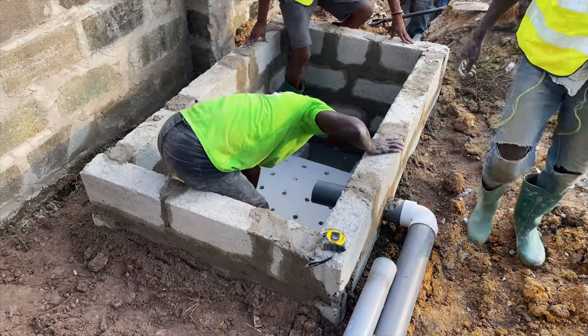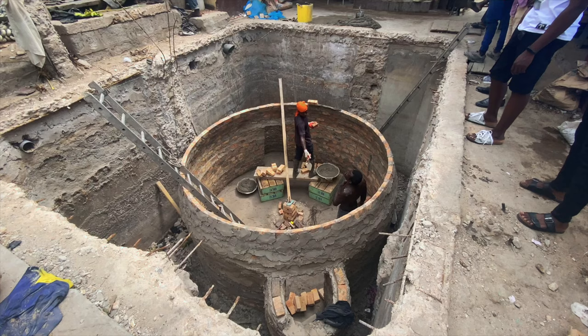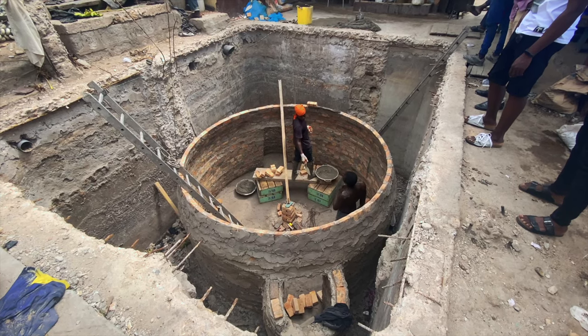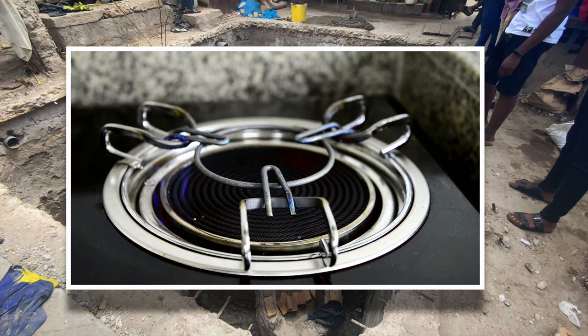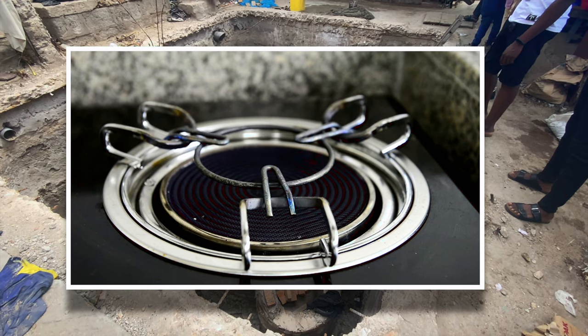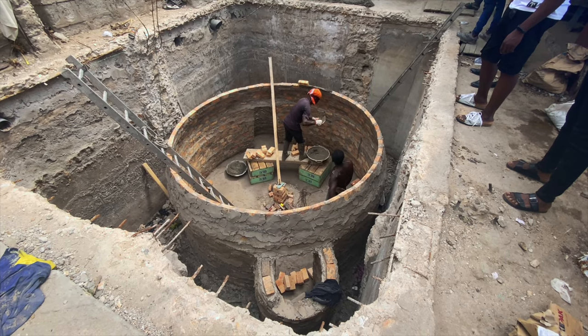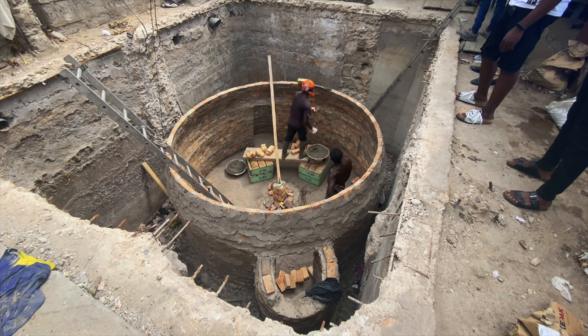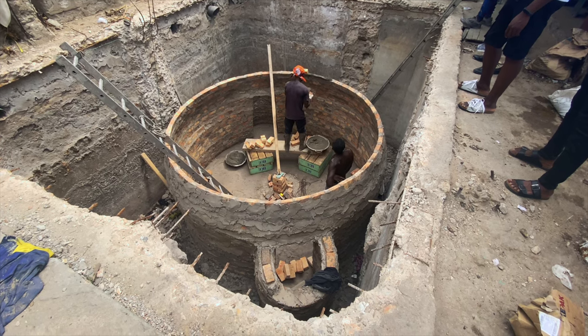Is it the type that produces gas or does it not produce gas? When you say gas, what are you looking at? Is it gas as an output for domestic use, for generating electricity, or for what type of purposes? All these things are what you need to know if you intend to construct a biodegradable waste biodigester.